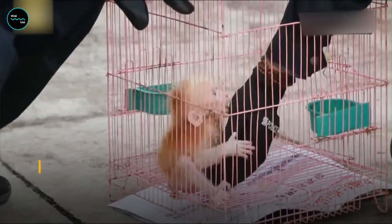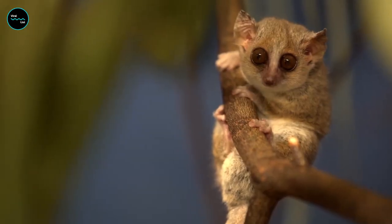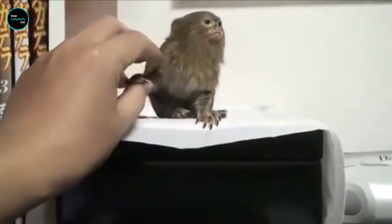So there you have it, folks — the smallest monkeys in the wild, and all the hilarious and adorable moments they bring. If you get the chance to see them in action, be sure to enjoy the show. These tiny monkeys are sure to brighten your day.